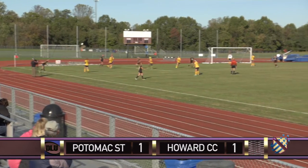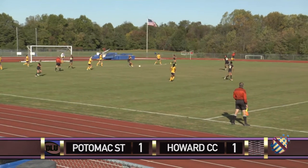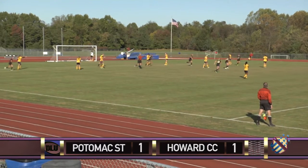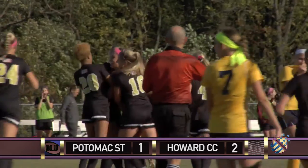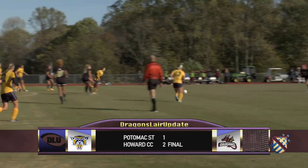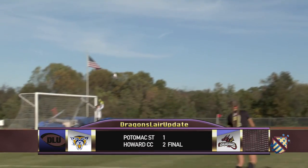Throw in for the Dragons. Holt with a beautiful throw to MJ Stockford. Stockford plays it back to Devin Bazzioni — she scores! Bazzioni tests the keeper and it ends up being the difference. Nice shot by Bazzioni, but this is a shot that should be saved. I'm not sure if the sun was in the keeper's eyes, but you have to make that save for your team. Dragons move on as they put an end to Potomac State's season.